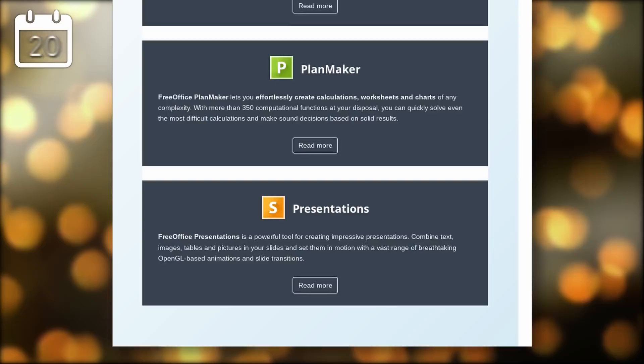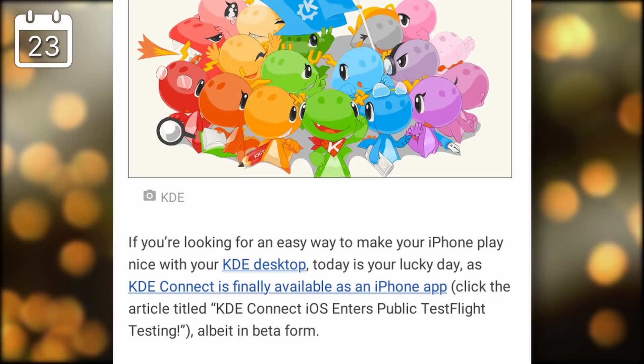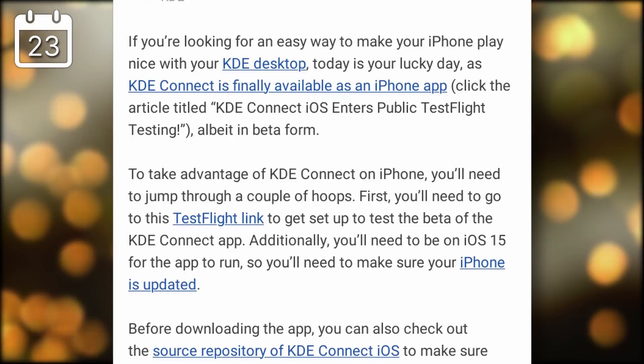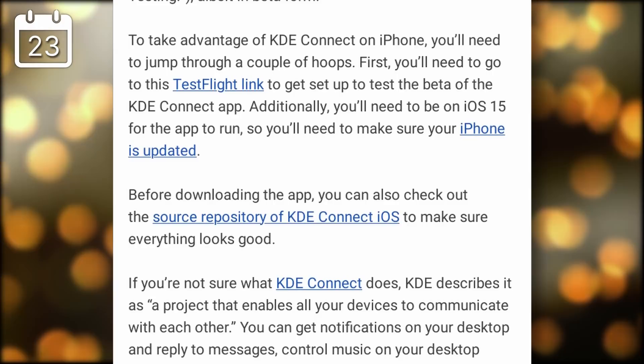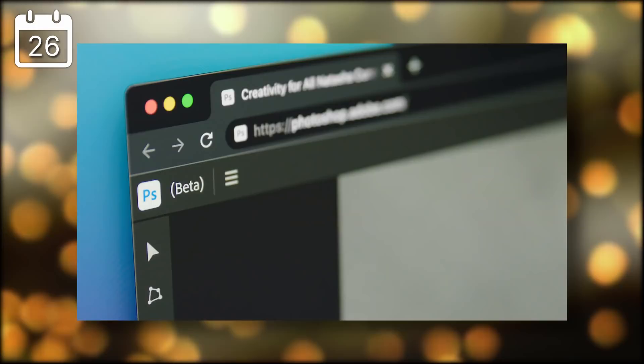KDE Connect for iOS is now available for testing via TestFlight, though it's not yet in the App Store. This first version doesn't support notification passthrough between your phone and computer, but it is a nice first draft. It didn't work for many on Ubuntu 20.04-based distributions, but on Manjaro, you can send pings, transfer files easily, and use your phone as a touchpad for your computer. It's exciting to see iOS users will soon enjoy the same phone-computer integration Android users have had for a while.